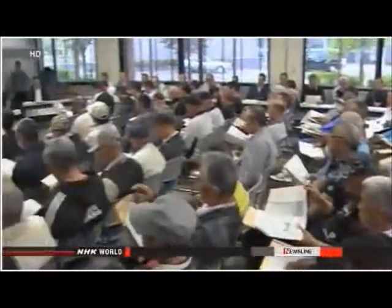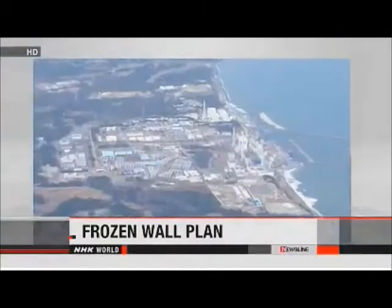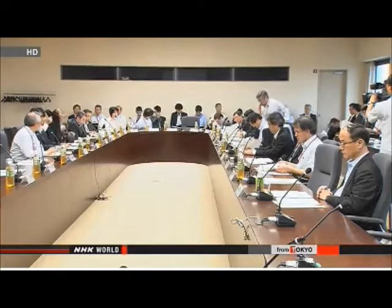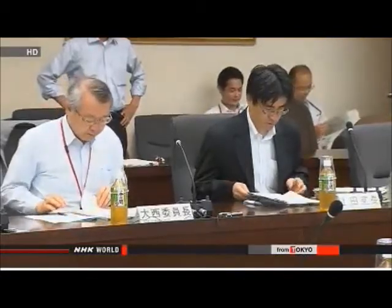Local fishermen are against the idea, saying they fear the groundwater could be contaminated. Experts on a Japanese government panel have come up with a new idea to stop leaks of contaminated water at the Fukushima Daiichi nuclear plant. They say the ground around reactor buildings should be frozen. About 400 tons of water a day is flowing into underground storage pools, and workers discovered last month that these pools were leaking.